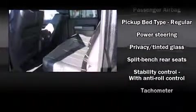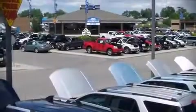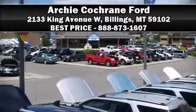Electronic stability control ensures solid grip atop the road surface, no matter how challenging the driving conditions. With a friendly and knowledgeable sales staff, superb customer care, and competitive prices, our dealership is a great place to do business.